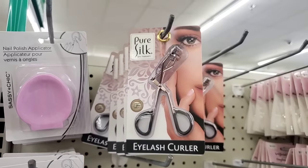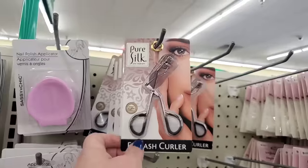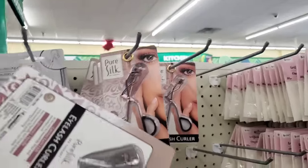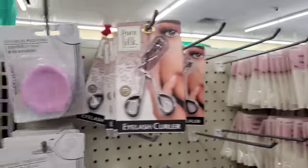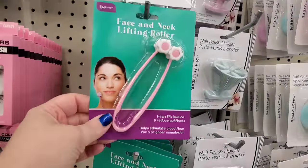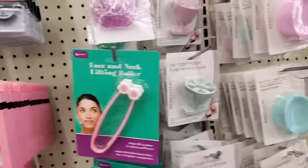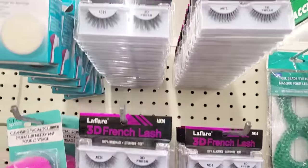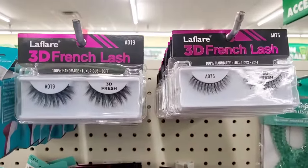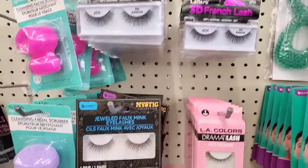I saw this on my road trip a while ago — the eyelash curler by Pure Silk. This is a really nice eyelash curler in rose gold, and the packaging is super nice. It does not look like it's $1.25. I already picked that up. I'm also seeing the face and neck lifting roller by Be Pure, which looks really interesting, and a full restock of the 3D French lashes by La Flare — really great, perfect just in time for Halloween.